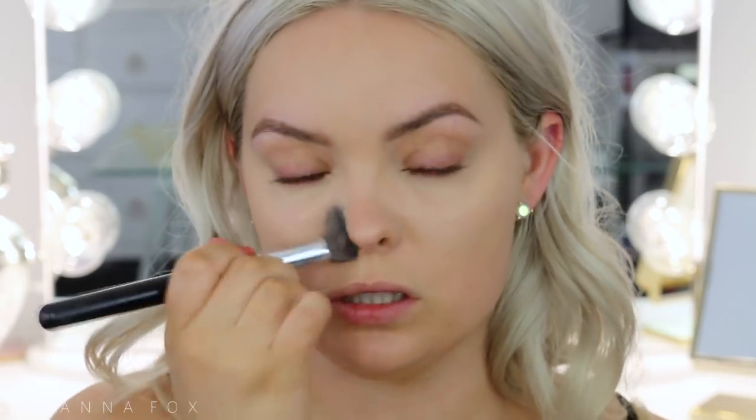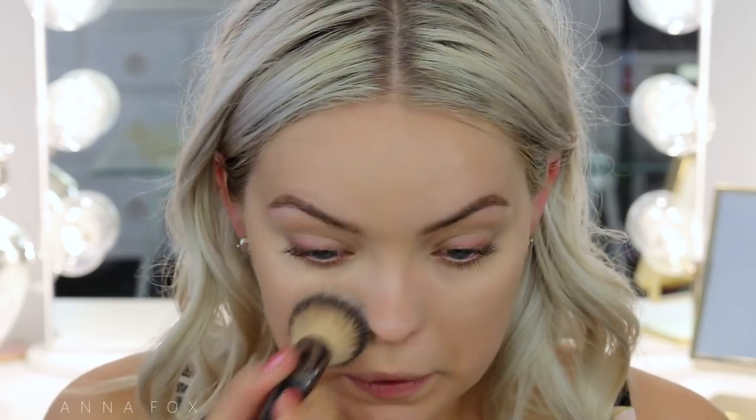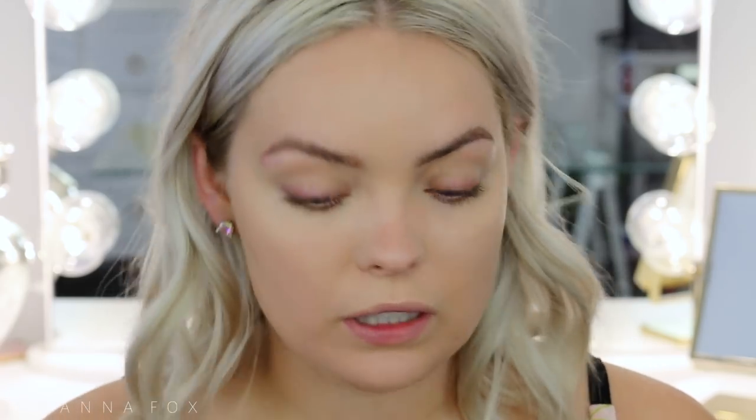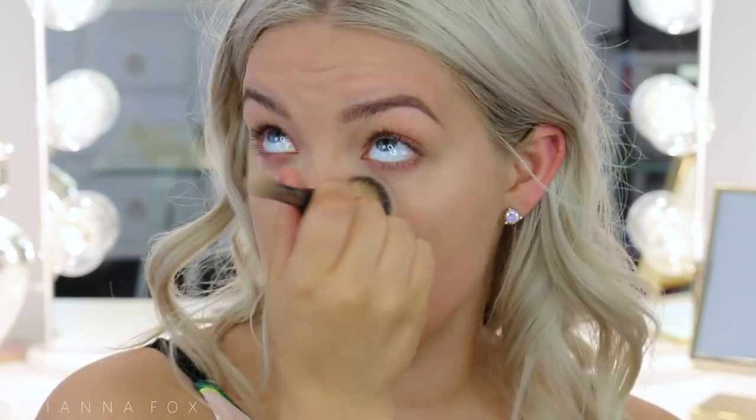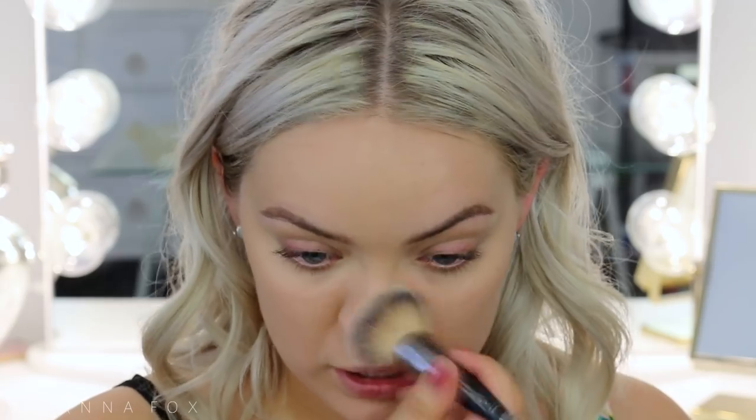I'm going to set my face with a little bit of powder — this is the Charlotte Tilbury powder — very lightly all over the face and under the eyes. This is also what I keep in my purse when I'm out and about so I can touch up. I've also been using blotting papers, so I'll use those and then touch up with the powder if I need to, and then you look fresh all day.